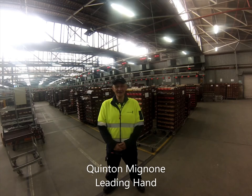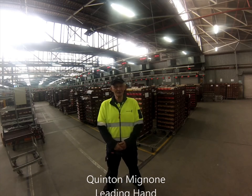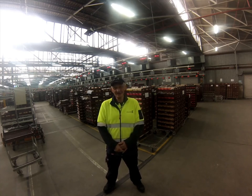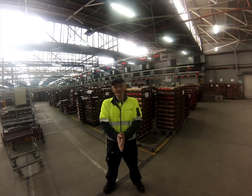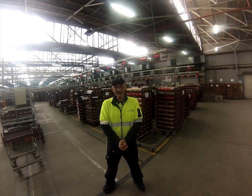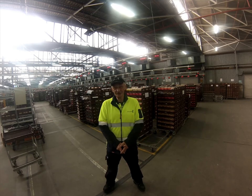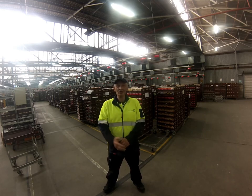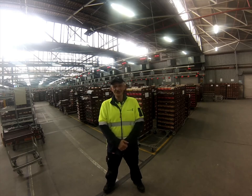Hi everyone, I'm Quentin. I work at the Grimmel Building at West Richmond. I've been part of this building for well over 20 years in many different capacities, different roles, different titles, different companies. We all look after each other and that is the most important thing. I come to work and I want to go home safely.